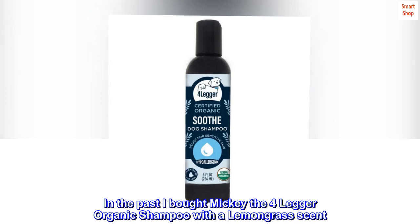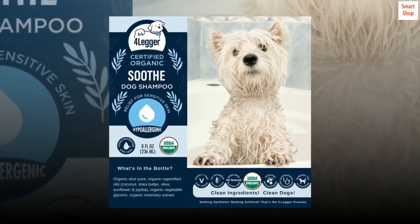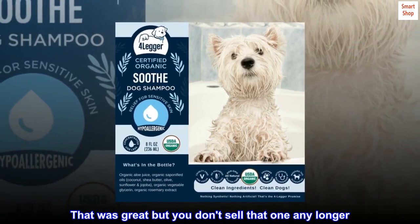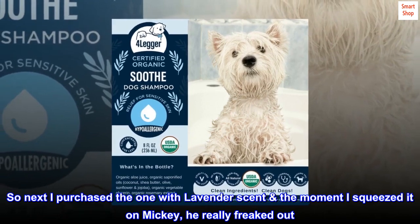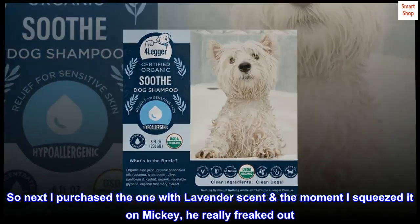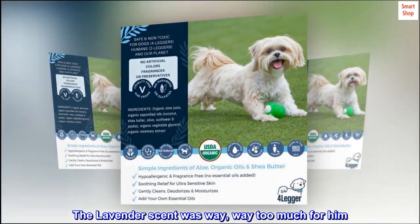In the past I bought Mickey the 4-Legger organic shampoo with a lemongrass scent — that was great but you don't sell that one any longer. So next I purchased the one with lavender scent. The moment I squeezed it on Mickey, he really freaked out. The lavender scent was way, way too much for him.